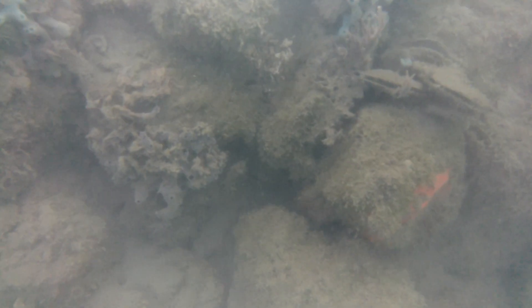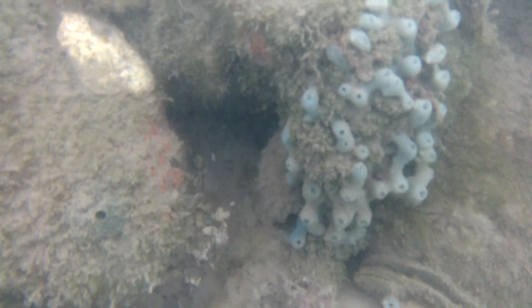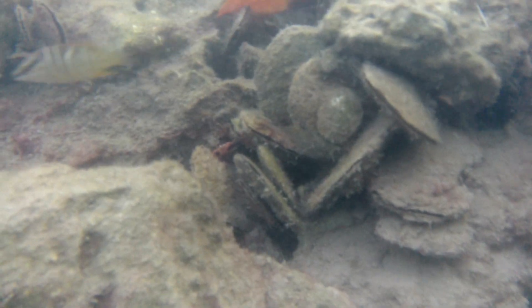This yellow and black fish is called the sergeant major. They're one of the more beautiful and striking tropical fish in the area. There are multiple species of sponges — blue sponge, red sponge, and orange sponges all growing in the same area together, along with algae and various plant life.